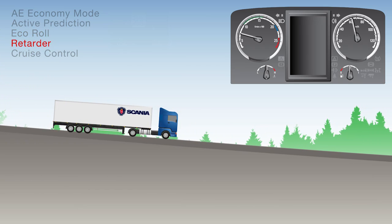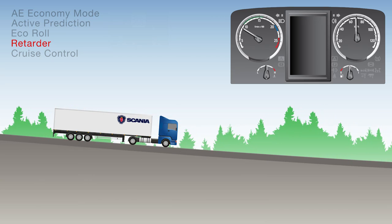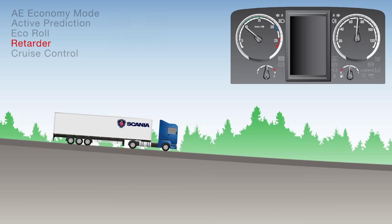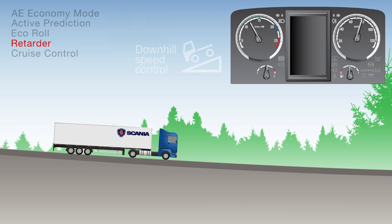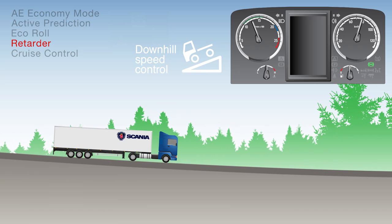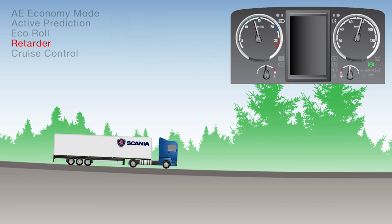If you have a retarder fitted, then on a long or steep downhill stretch, the system controls the speed by applying the retarder as necessary to keep the road speed under the maximum speed you've set. This is called downhill speed control. When the retarder is operating, you'll see the retarder symbol light up on the dash.